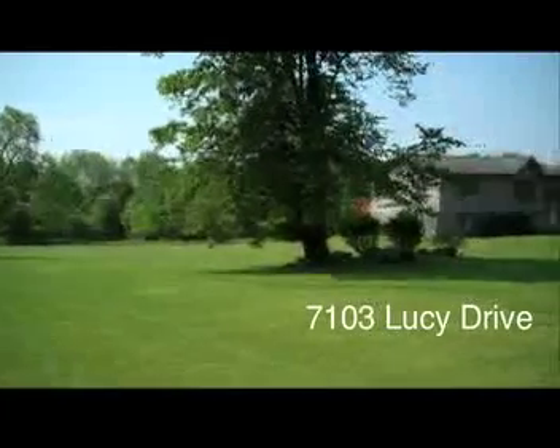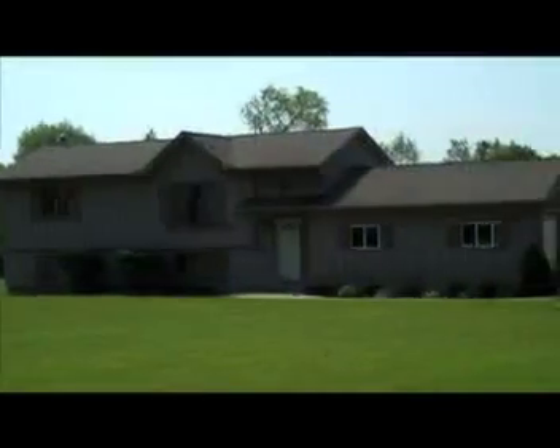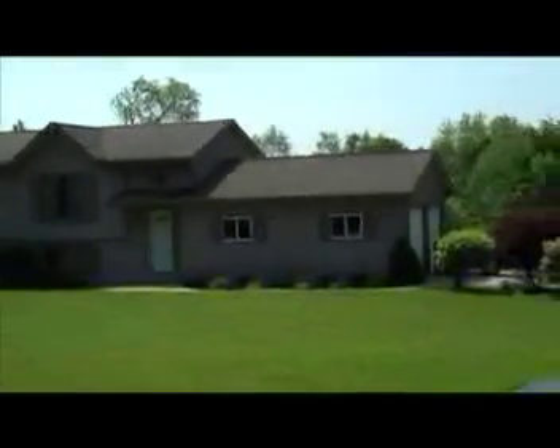On just under three acres sits a fabulous bi-level approximately 10 minutes north of Dexter, with wide open space to enjoy. The home boasts ample living space at 2,100 square feet and features cathedral ceilings throughout the kitchen, dining room, and living room on the main floor.